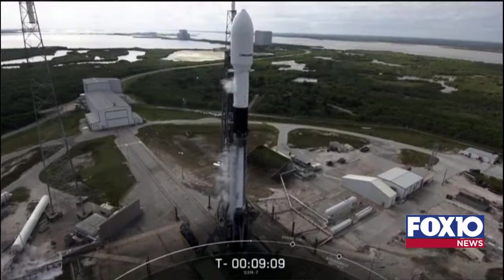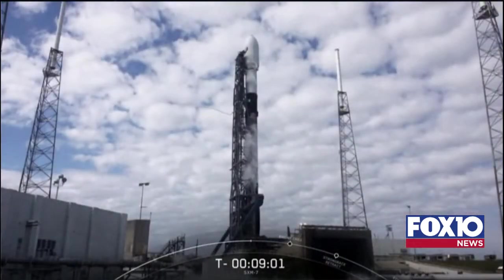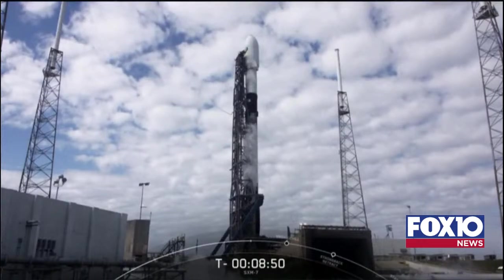The large truss structure that you see on the pad next to Falcon 9 is called the Transporter Erector, or TE. The TE is used to roll out Falcon 9 from the hangar to the launch pad, and then raise Falcon 9 to its vertical launch position. The TE also routes power, fluids, and communication to both the rocket and satellite.